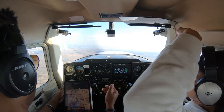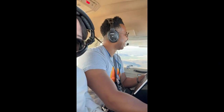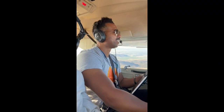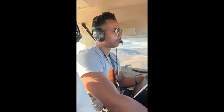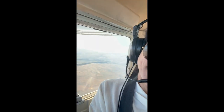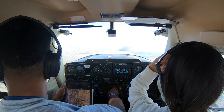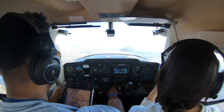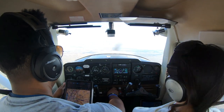The air was perfectly smooth and visibility was as far as the eye could see. Wow, what a day. Time really does fly when you're having fun, and just like that it was time to head back. So we tuned in the ATIS, got the current information, called up tower, and with information Foxtrot, we requested clearance for landing.